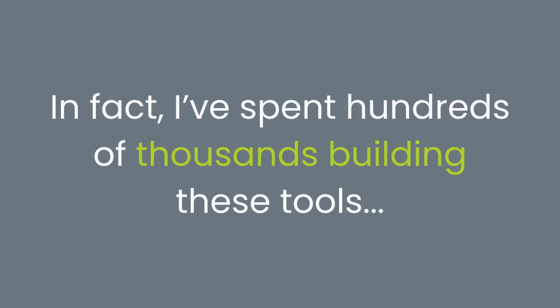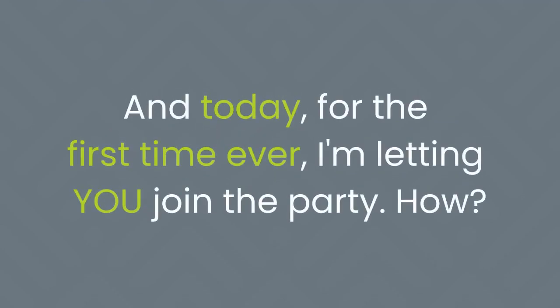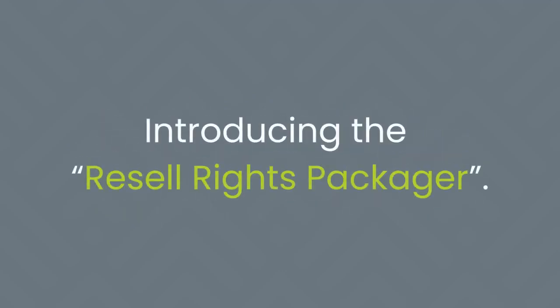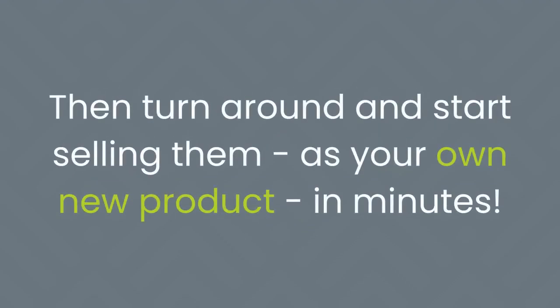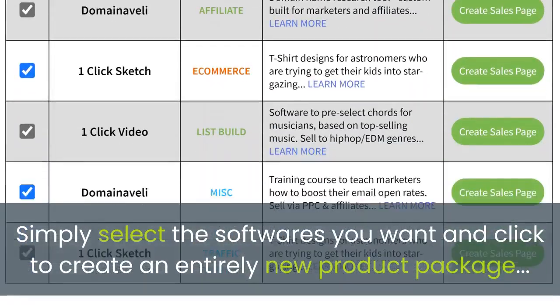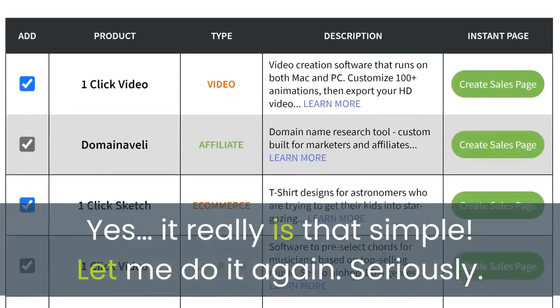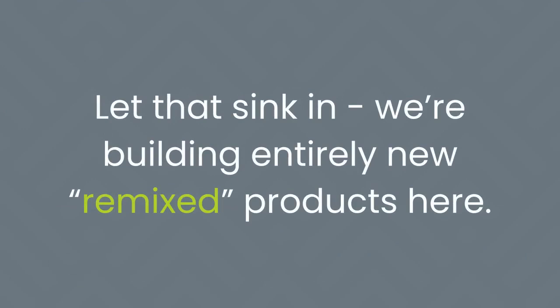I've spent hundreds of thousands building these tools and sold them for years to prove they convert. Today, for the first time ever, I'm letting you join the party — from one single page on Remixable. Introducing the resell rights packager: this application lets you build instant software packages, then turn around and start selling them as your own new product in minutes. Simply select the software you want and click to create an entirely new product package. Yes, it really is that simple — we're building entirely new, remixed products here with no programming, no coding, just remixing.